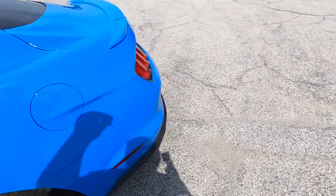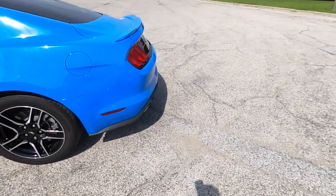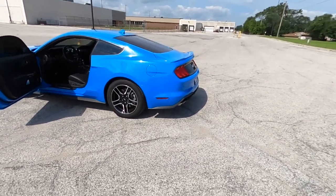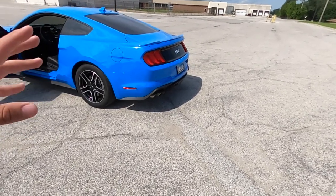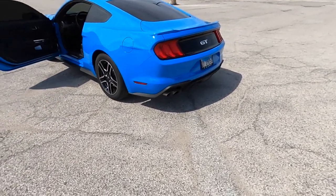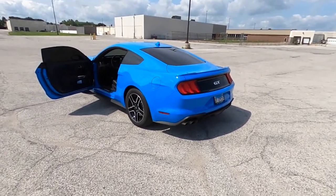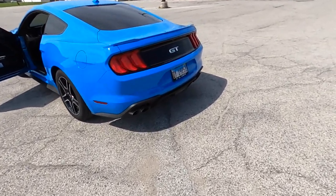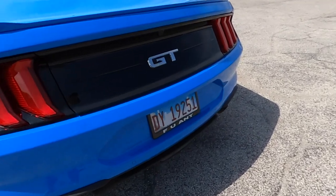We do have active exhaust on here, which is pretty cool. I actually think I'm going to keep the stock exhaust and just do headers and catalysts, because I do drive this to work — this is my daily for now, not for long. In quiet mode you can start the car and it's awesome.